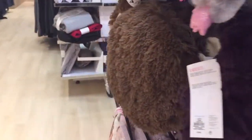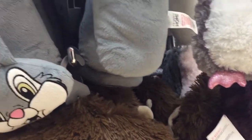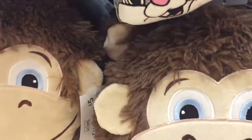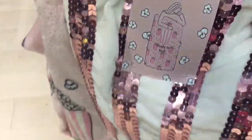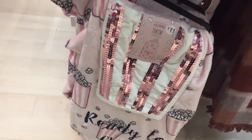It looks like we also have travel pillows here, and a monkey cushion, and the dragon - which is really, really soft.